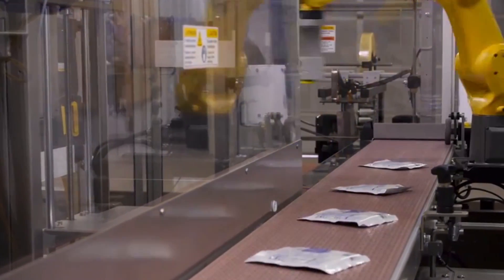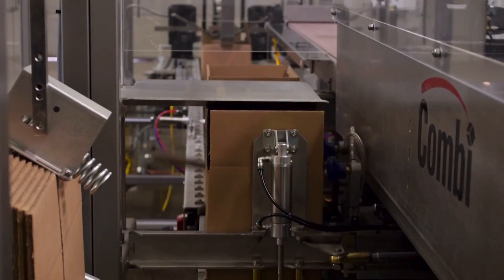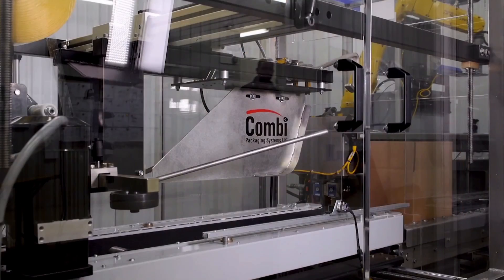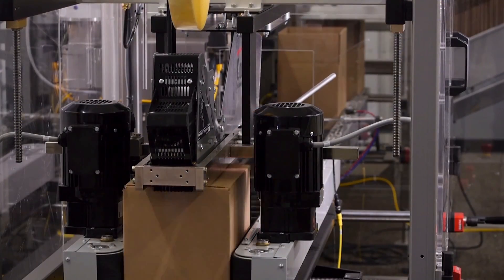This unique system fully automates case packing operations that may require verifying lot or sterilization numbers or varying pack counts, creating retail-ready packages, and automating tasks that are difficult or unsafe for humans.